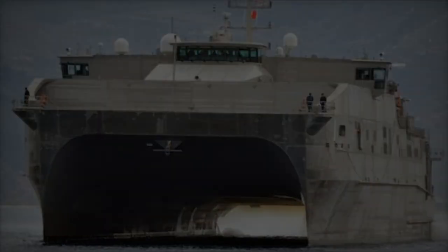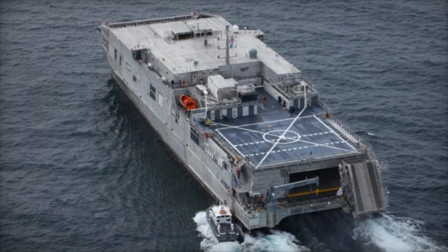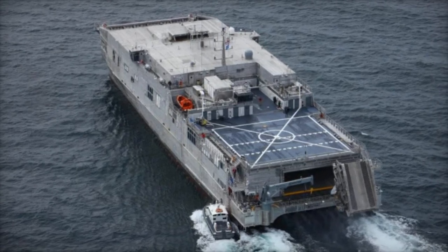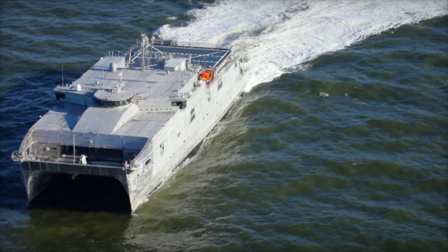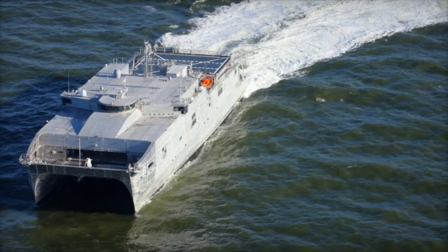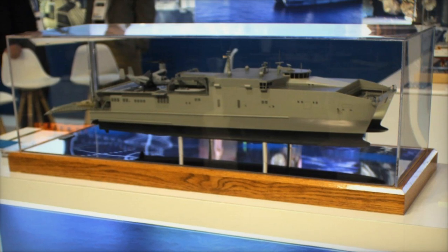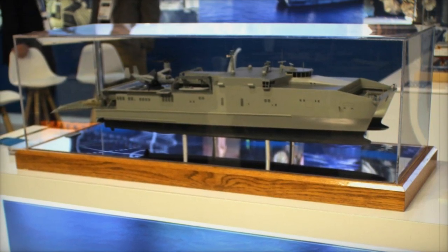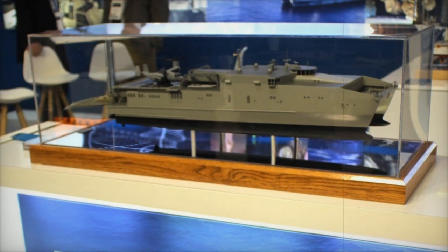Austal's parent company, Austal Limited, is active on the global stage, providing vessels to clients such as the Royal Australian Navy and the Australian Border Force, further cementing its role as a leader in naval and commercial shipbuilding. The EPF Flight 2 represents the future of expeditionary transport, combining advanced medical support, aviation capabilities, and surface operation systems in a single platform ready to meet the challenges of modern military and humanitarian missions.